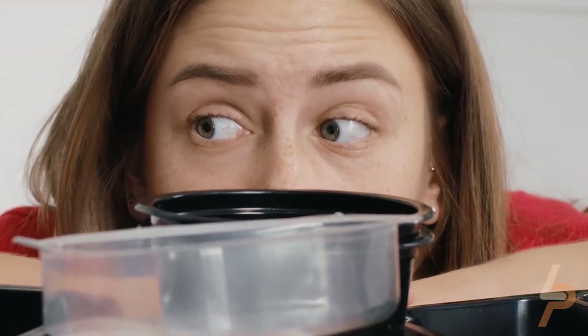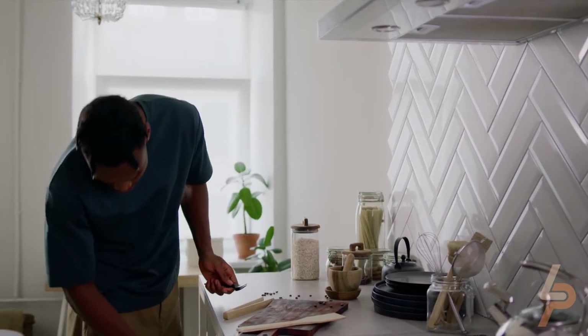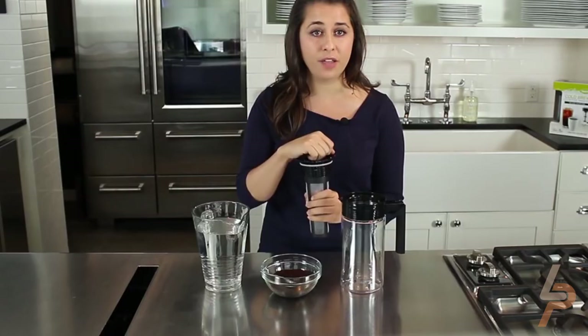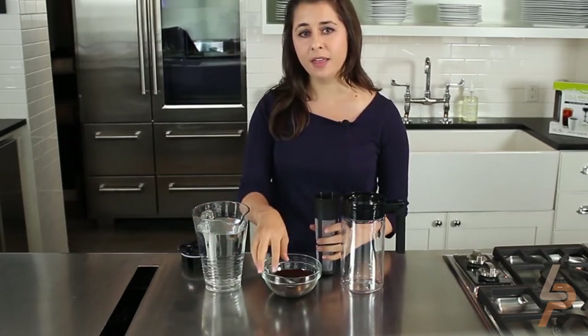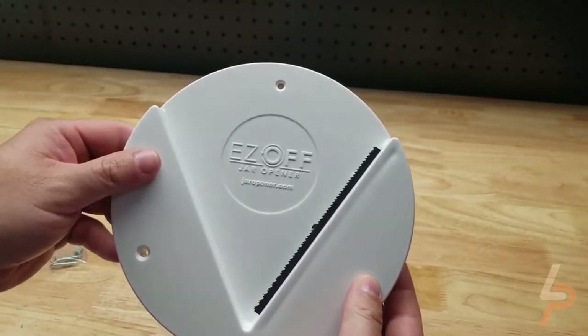Spring time is a great time for cleaning and getting rid of all the things you don't need — we're looking at you, giant mess of Tupperware containers with missing lids. But it's also a great time to level up your kitchen game. In today's video, we will be showing you some of the coolest kitchen gadgets on Amazon and AliExpress. All the links to the products are in the description.